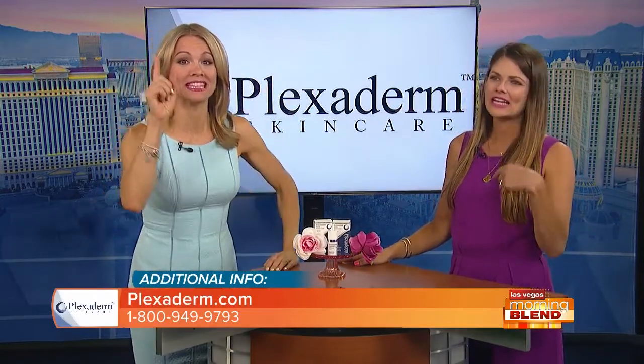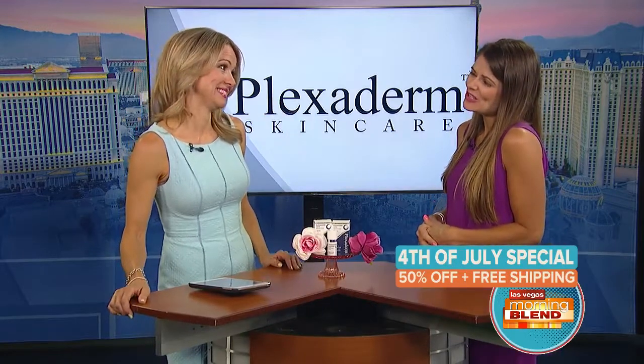There's a special offer for people in Las Vegas — who doesn't love a good deal? Free shipping — nobody is paying for shipping. It's 50% off. Buy one for you, give one to your best friend, because we like to exchange our beauty secrets. So 50% off at Plexiderm.com plus free shipping.